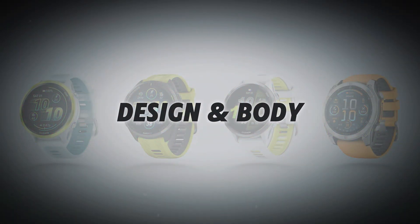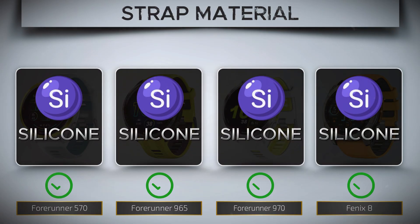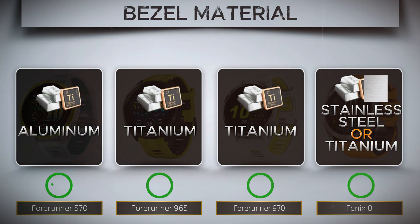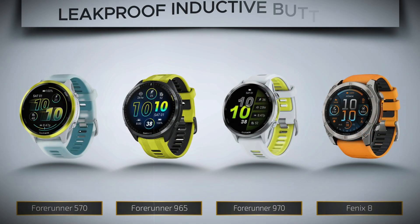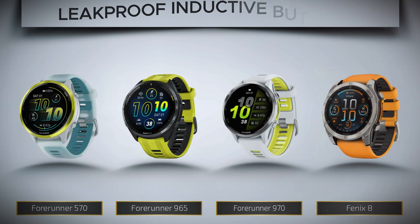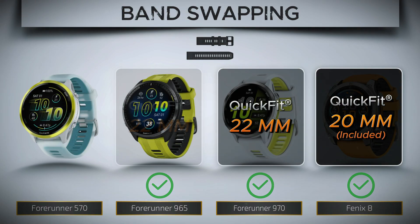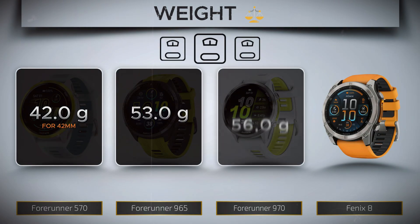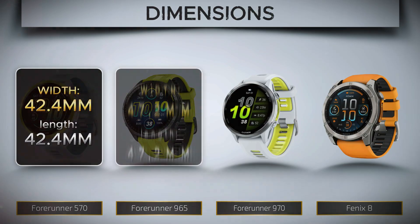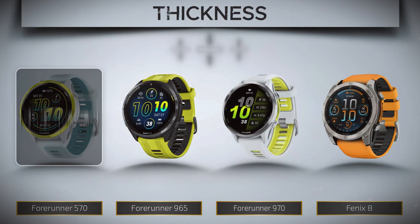Design and body — this is where aesthetics meet endurance. Strap material: comfort, durability, style — it's all in the strap. Bezel material: strength and looks around the display. Leakproof inductive buttons — maximum water resistance tech using high-quality sealed buttons. Band swapping: pop on a new look in seconds. Weight — light for performance, heavy for durability. Dimensions — your watch's physical size. Thickness — how deep it sits on your wrist.